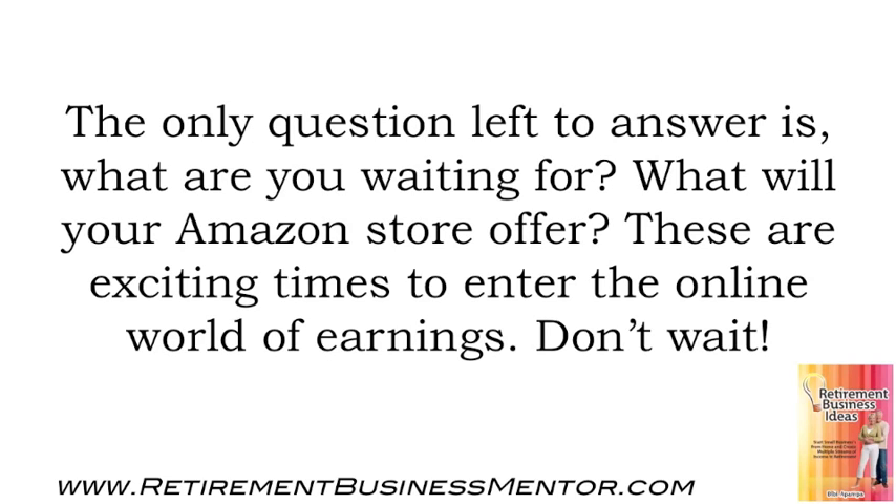What will your Amazon store offer? These are exciting times to enter the online world of earning. Don't wait!